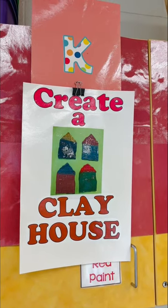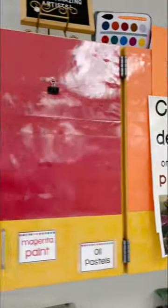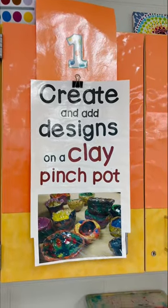Here's what we're making this second week of the third quarter. Kindergarten is going to start these clay slab houses. First grade is going to use the scraps from the clay houses to create a clay pinch pot.